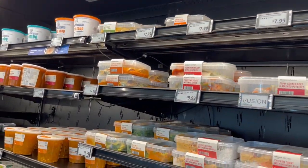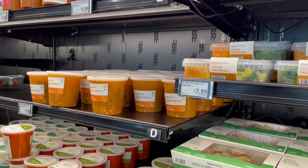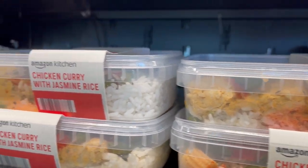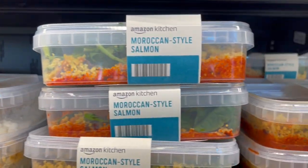There are a lot of ready-to-eat options to choose from. There's a decent variety — ready-to-eat soup, chicken curry with jasmine rice, chicken tikka masala with jasmine rice, and so on.